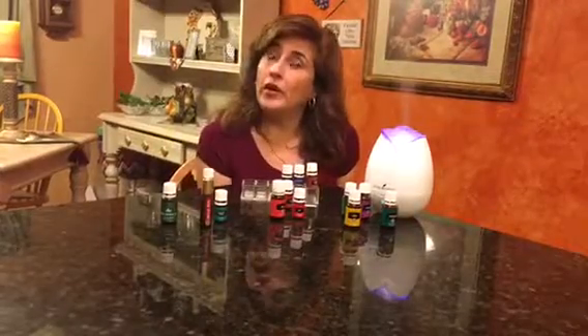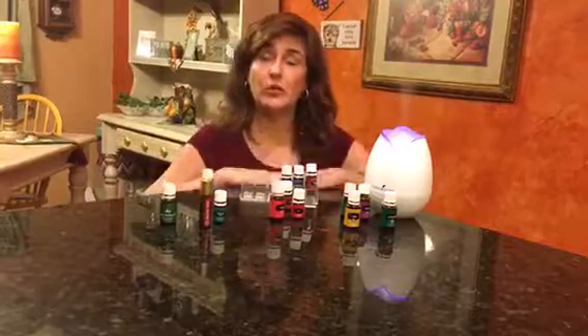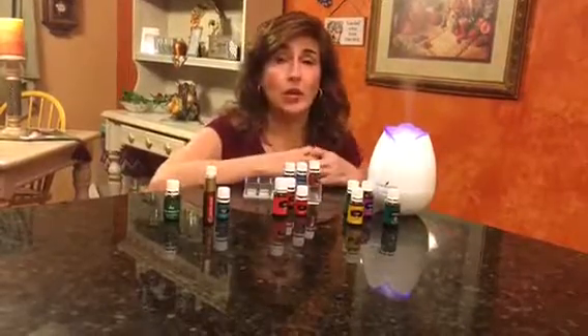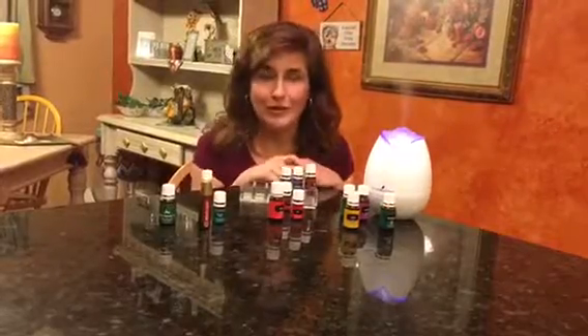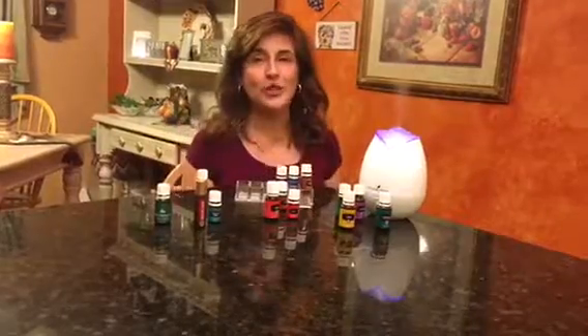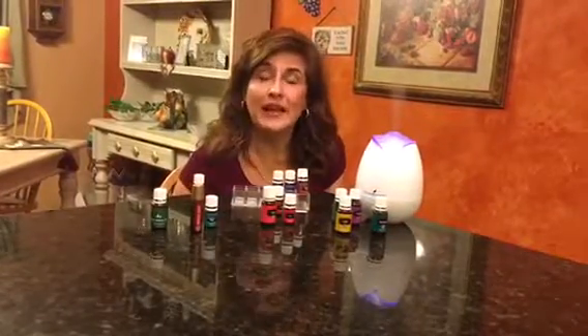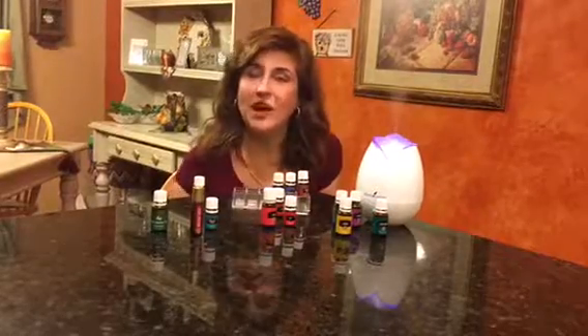If you have your own oil that is a huge respiratory support for you this time of year, feel free to share it with me. I am having an open house next week at my house where you could sample all the oils I'm showing you right now, and we can figure out which ones work best for you. Thank you so much for watching. Please contact me if you have any questions at lucialeoneatme.com.